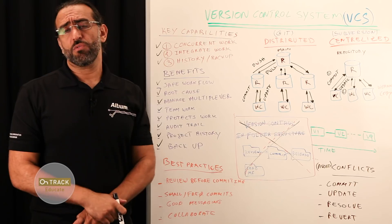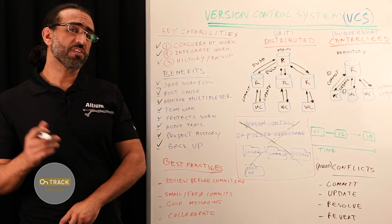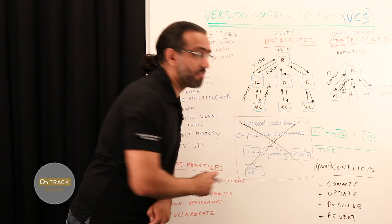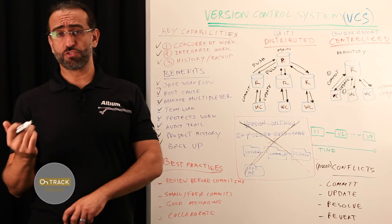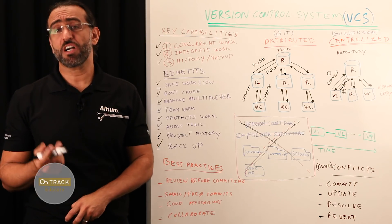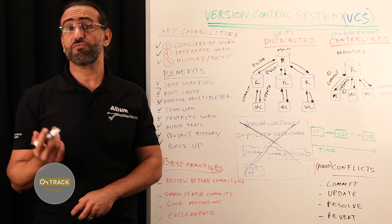All these benefits can be realized only if you're using a true version control system. However, if you're using some sort of folder structure, which we never recommend, to manage your project changes over time, you will face many issues. Simply put, you cannot manually manage complex data, such as a design project, with a simple system such as a folder structure.